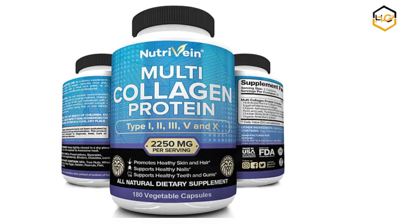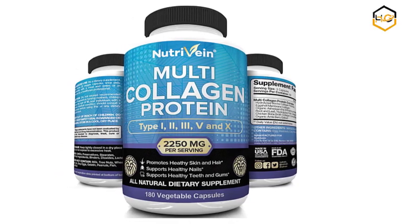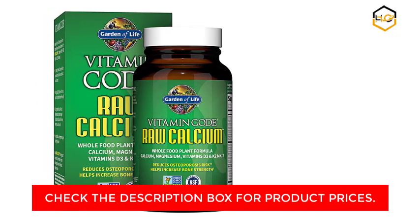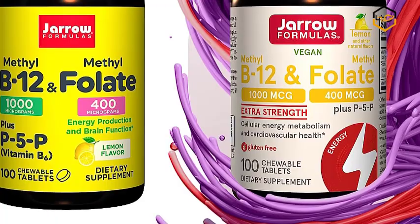Hey guys, in today's video you will be checking out some of the best diabetic supplements available in the market. We have combined them according to their quality, capacity, price and user satisfaction.